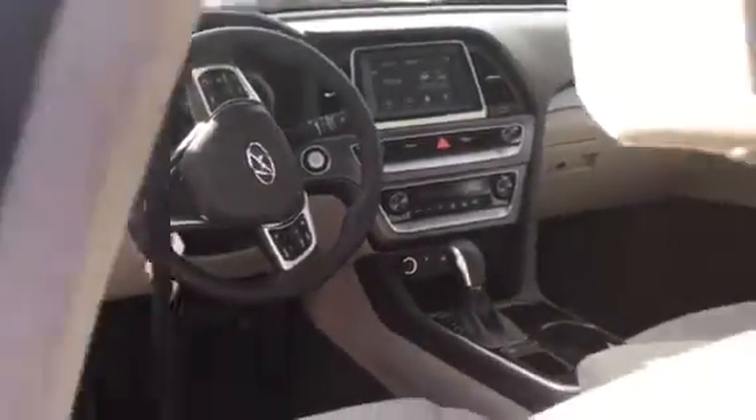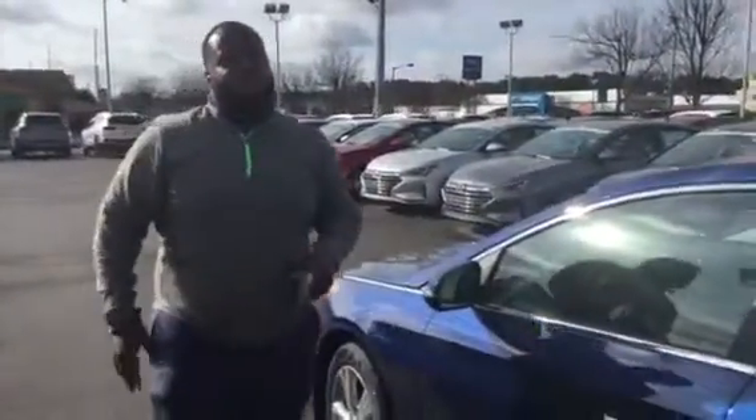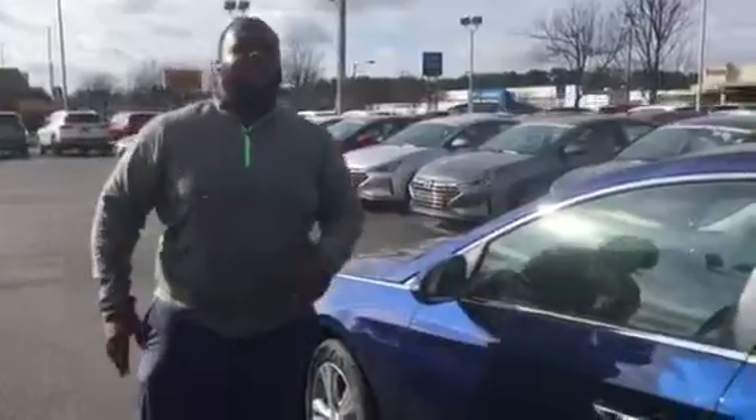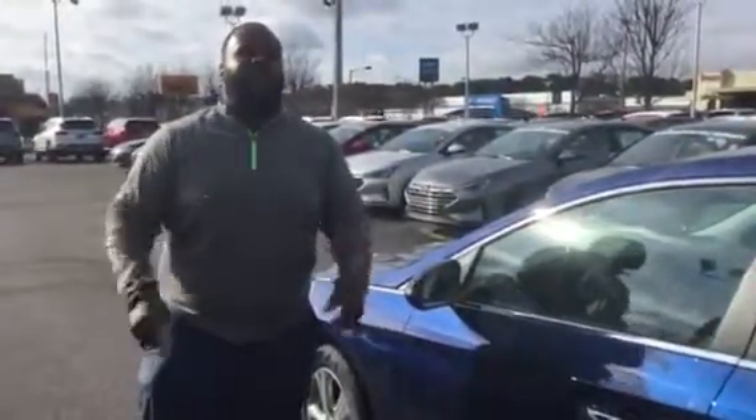But that's not the best part about this vehicle. The best part is going to be our warranty. Our warranty here is going to be 5-year, 60,000-mile bumper-to-bumper, as well as a 20-year, 200,000-mile powertrain warranty exclusively here at Tamron.